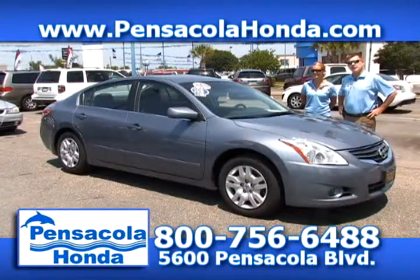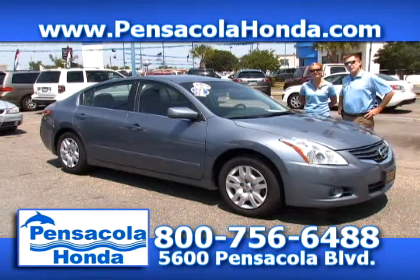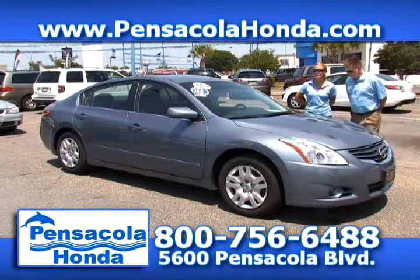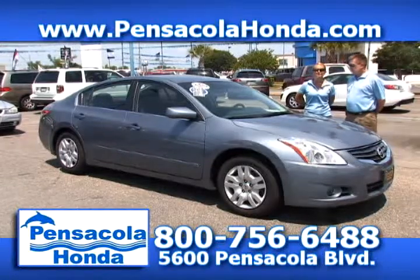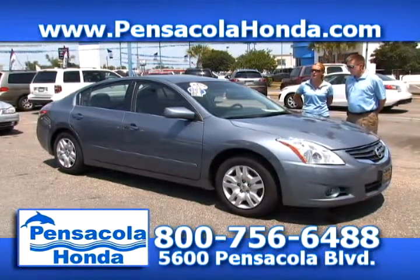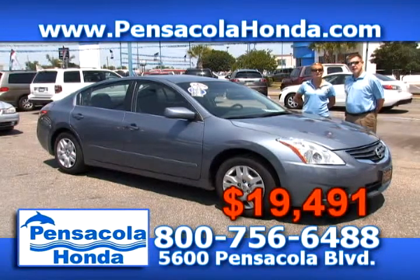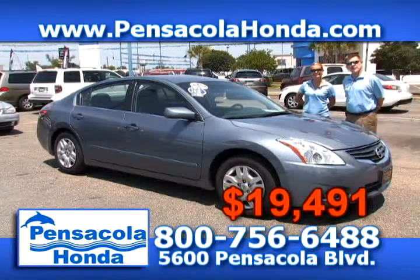This is a 2000 Nissan Altima — it only has 22,000 miles on it. It's the S model — you get the push-button start, cruise control, and cloth seats. A very nice vehicle. We have this one priced at $19,491. Come see us today here in Car City at Pensacola Honda.